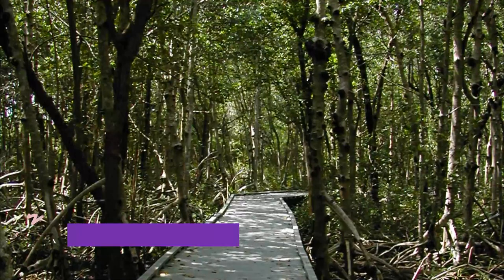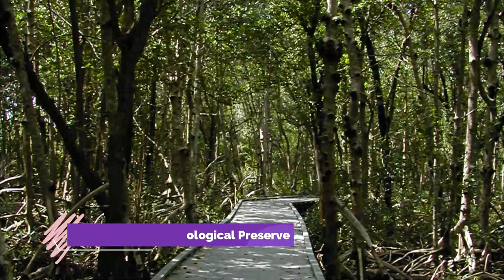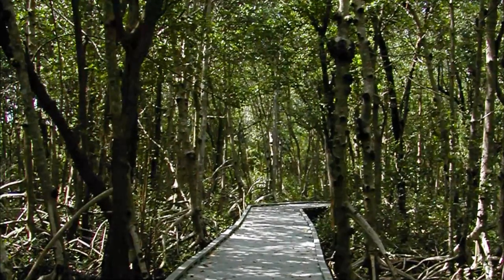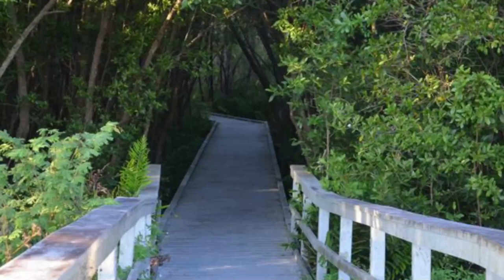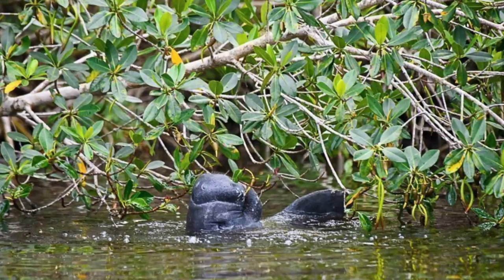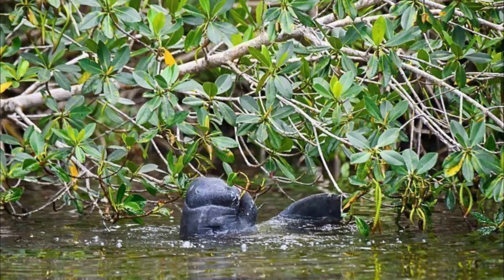Number seven: Four Mile Cove Ecological Preserve. Four Mile Cove Ecological Preserve covers 365 acres and is the second largest preserved natural space in the city. The area is comprised of a marshland and river system, and visitors are able to access the area by utilizing walking trails or by kayaking. Visitors are welcome to bring their own kayaks.